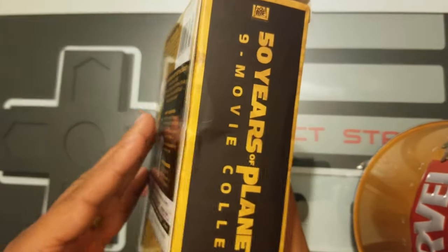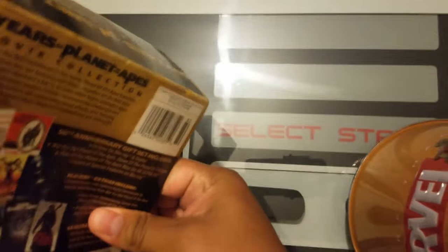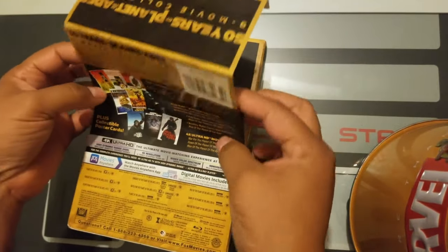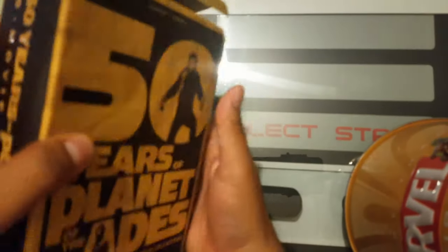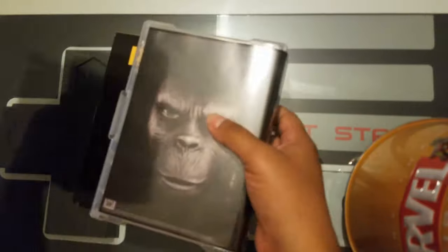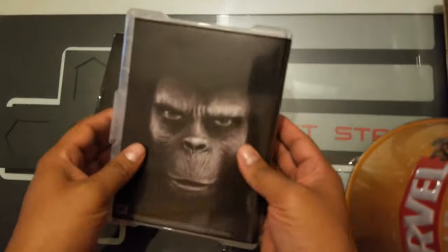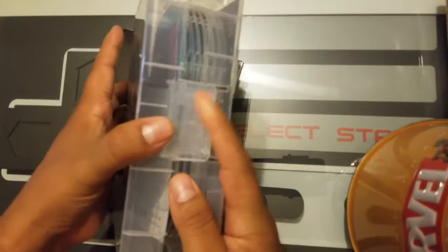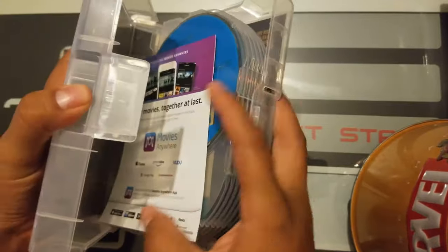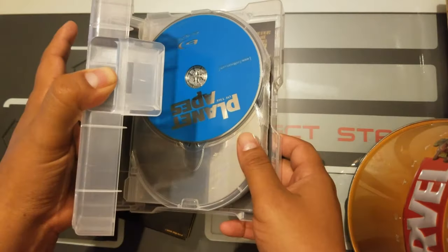There's some gooey sticky stuff — I'm not going to take it off, I'd just ruin the card. Let's get to the main part. This is kind of flimsy but that's cool. There's a little tab that closes there. And we have the digital codes — I think that's all of them in one code.